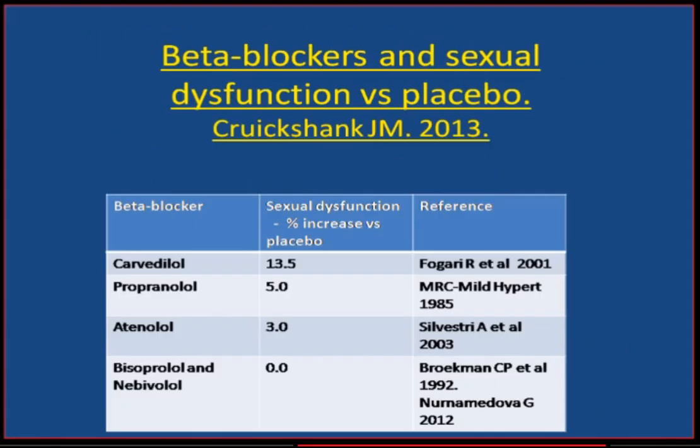Many people are concerned about the potential for beta-blockers to diminish sexual function. We have to realize that placebo is a very powerful drug in this respect. We must subtract the placebo effect to decide whether a particular beta-blocker has a problem with sexual dysfunction. When we subtract placebo, the beta-blocker with the most significant problem is carvedilol — it blocks beta-1, beta-2, and alpha. Non-selective propranolol and to a degree atenolol show a small increase. This problem can be avoided with drugs such as bisoprolol and nebivolol.